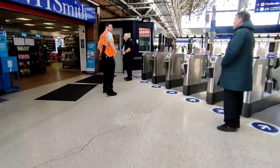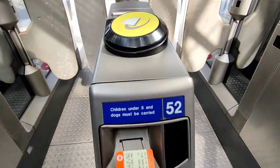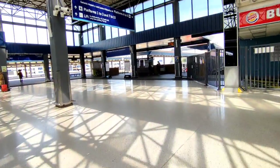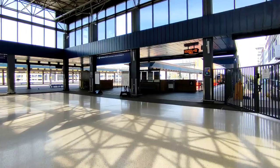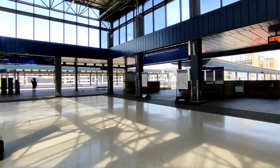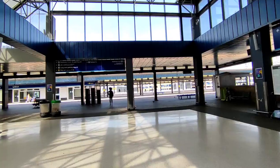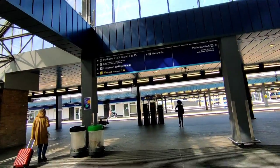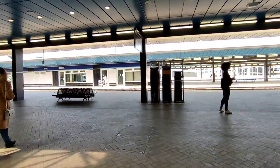Access to the platform is granted via a ticket barrier. Today my train will be departing from platform number 2.